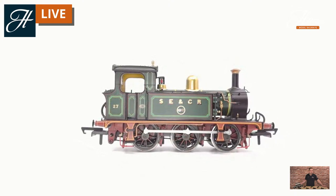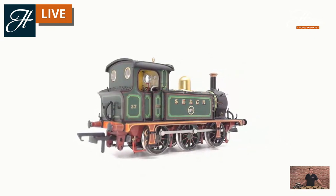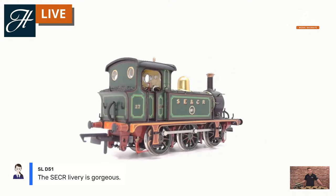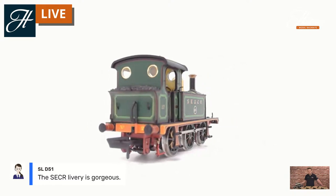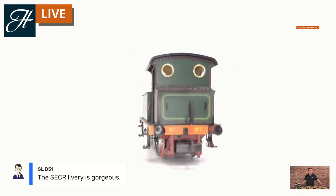I'll just bring it round and show you the full painted cab interior. For such a small locomotive they really do have quite an open cab, and they're absolutely fantastic to fit a pair of crew into. The SECR livery is gorgeous — and this isn't only appropriate for pre-grouping modellers. It's also a great model if you model preserved eras too, as there are locomotives in this livery in preservation today. I believe 178 at the Bluebell Railway is currently in this fully ornate SECR livery.